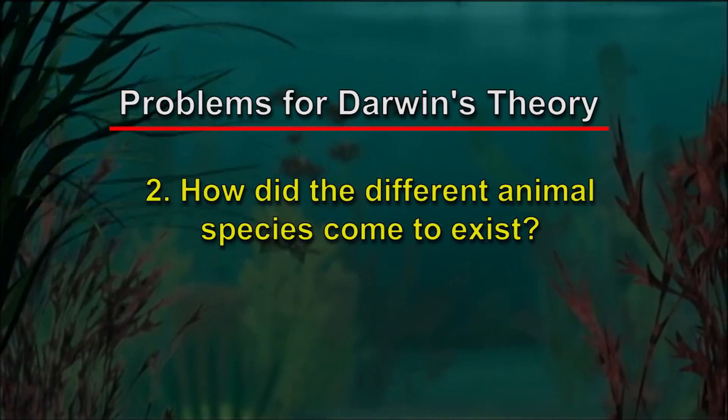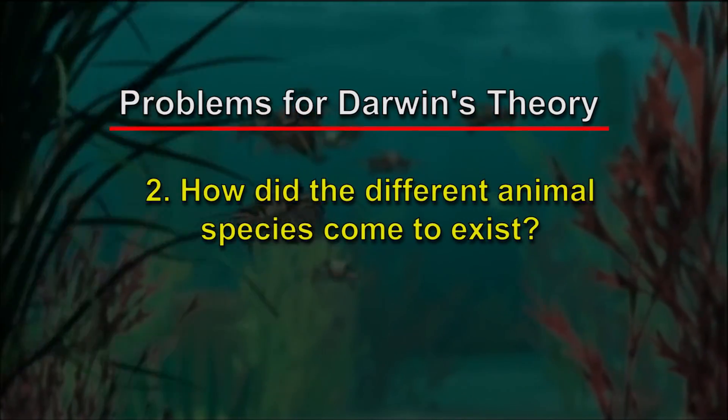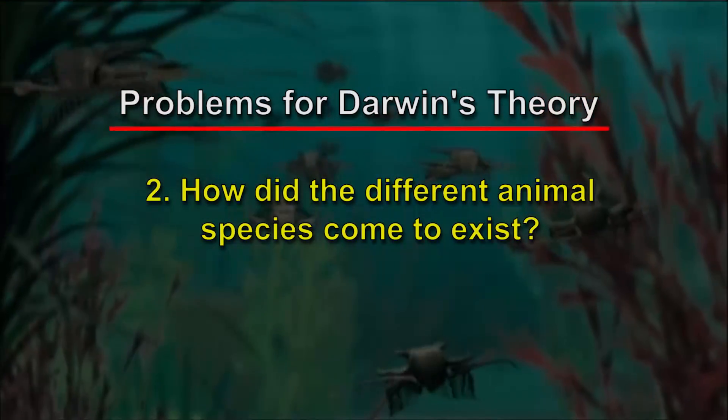The second problem that Darwin recognized, which also troubled him, was that the Cambrian explosion posed a challenge to his idea about how these animals had been built. He proposed that the mechanism of natural selection acting on small incremental variations would have acted very gradually and slowly over a long period of time to produce the complex forms of life. But instead, what we see in the fossil record again is the abrupt appearance of these forms of life with no evidence that they arose as a result of a slow, gradually acting process. So the Cambrian fossil record not only challenged his picture of the history of life, but also his ideas about the mechanism by which complex living forms would have arisen.